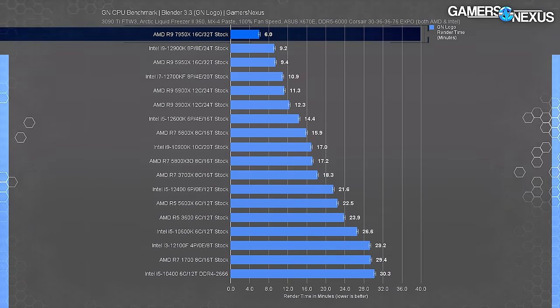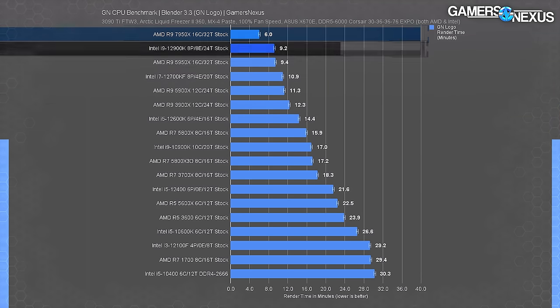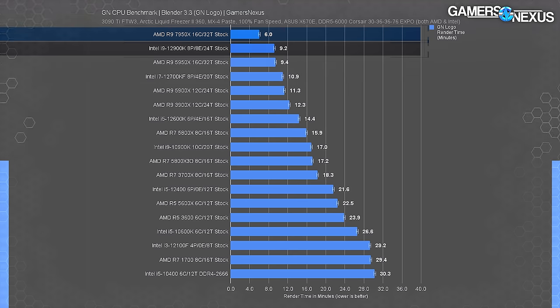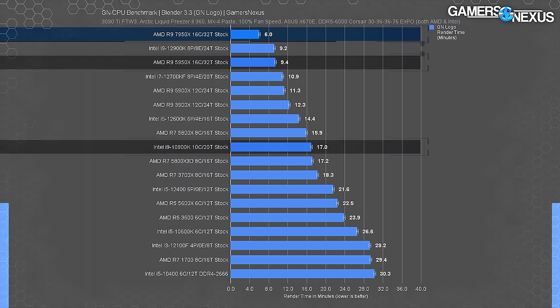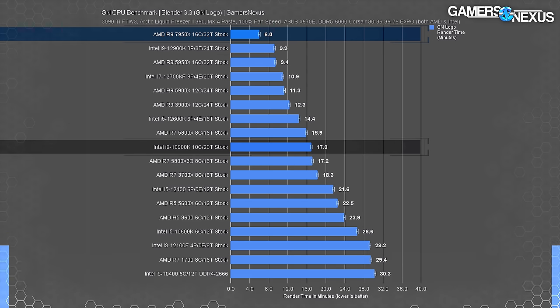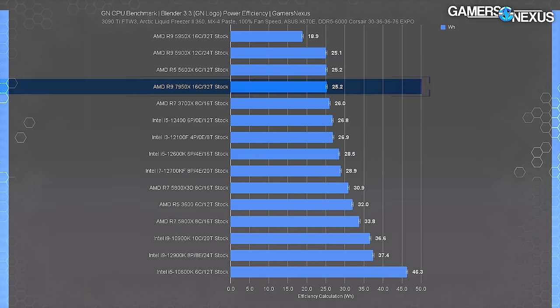The uplift over the 10900K - Intel's former 20-thread flagship - is 65% here. The performance gains are real and significant, but we should contextualize them with efficiency.